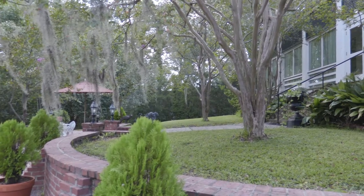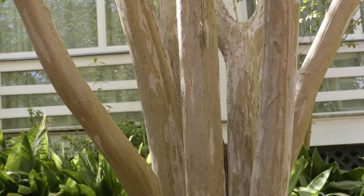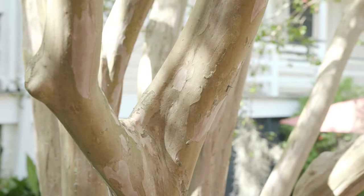Along the curving brick half walls are mature and properly maintained crape myrtles. The exposed trunks reveal a gorgeous mixture of beautiful warm colors and have the look of being muscular.